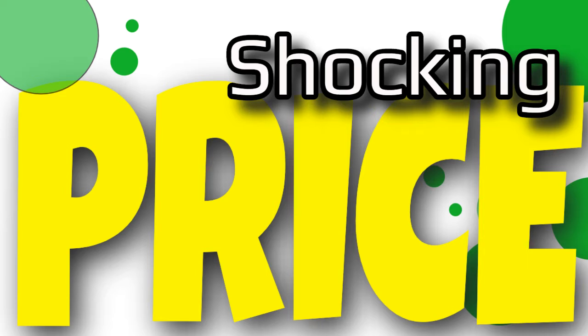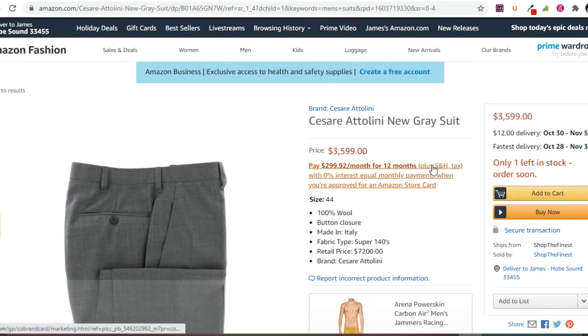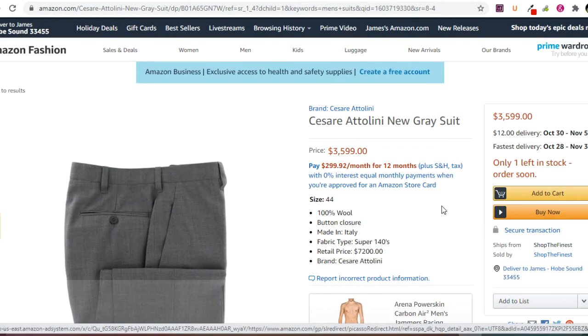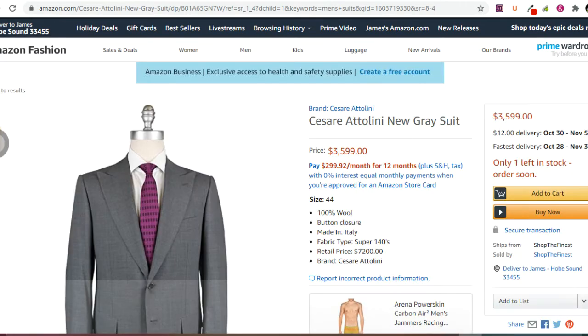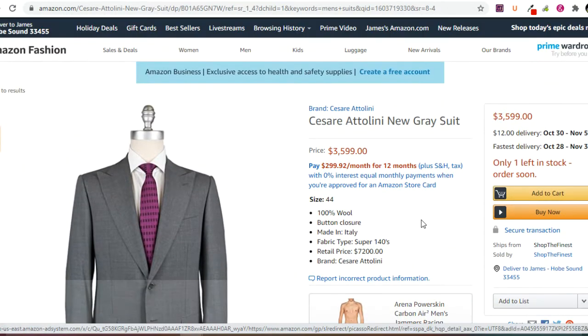All right, today's shocking price is a men's gray suit — it's an Antonini new gray suit. If you are in the business world and needing a high quality suit, this should be one for you. So let's go ahead and take a look at it.